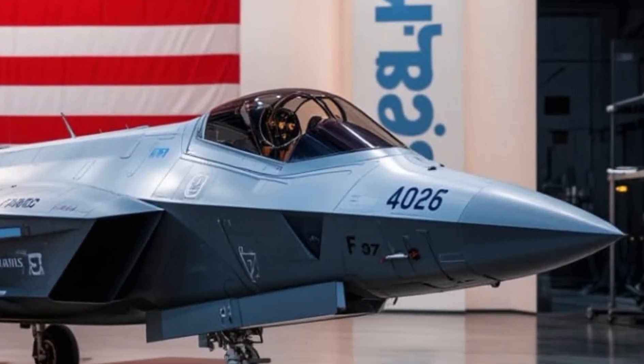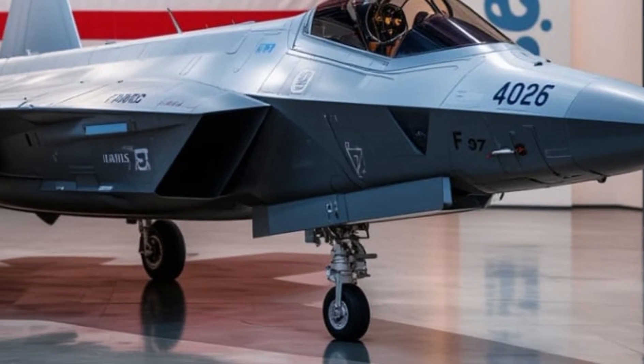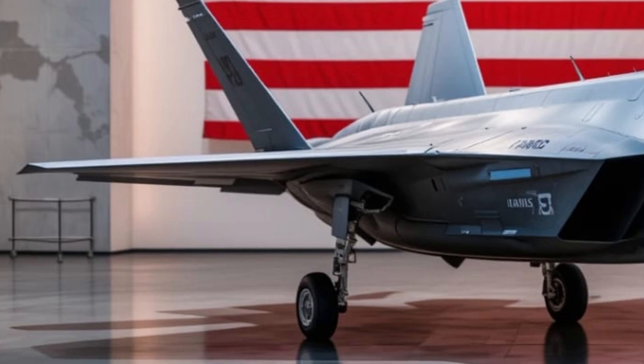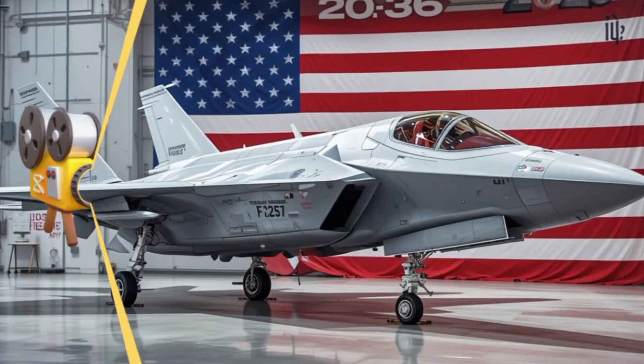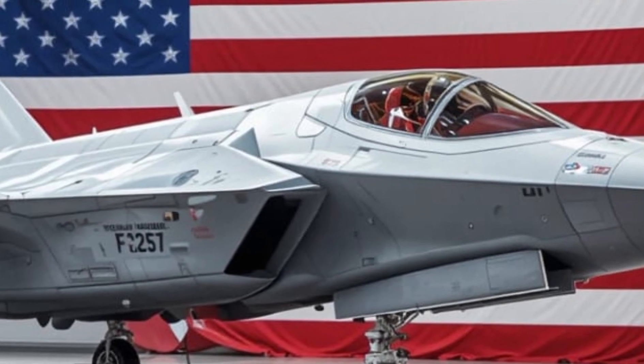The pilot's helmet is something out of science fiction. It's not just protective gear — it's a smart system that displays vital flight data directly onto the visor. It even lets pilots see through the bottom of the aircraft using the distributed aperture system, turning the jet effectively transparent from their point of view.